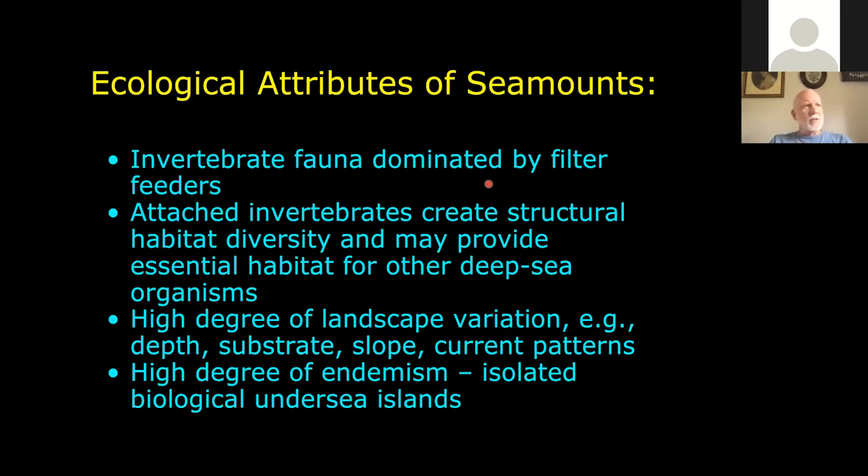Given the structure of seamounts, there's a lot of landscape variation: different depths, different substrates. Not only is there the basalt of the seamount itself, but there's a lot of sediment drifting down from the surface — typically planktonic organisms, shells and such. There are pools and pockets and sometimes thicker drapes of sediment on top of the seamount. As corals and sponges die, they also create rubble that serves as a substrate.